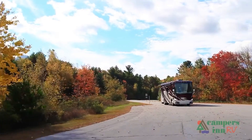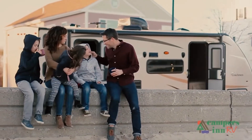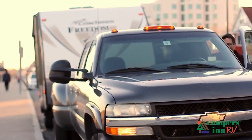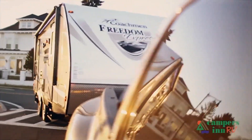When that customer leaves here with that excitement and enthusiasm about what's in store for them — hitting the open road, spending quality time with family, and seeing things — when they leave for that adventure, that's what warms my heart. That's what gives me a lot of pride in what we do as a company.